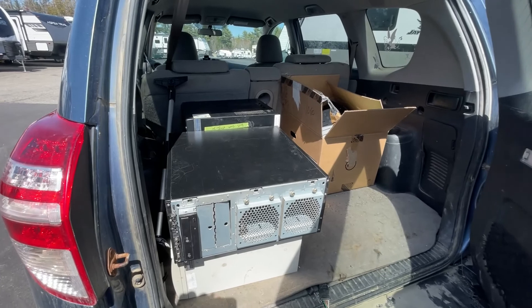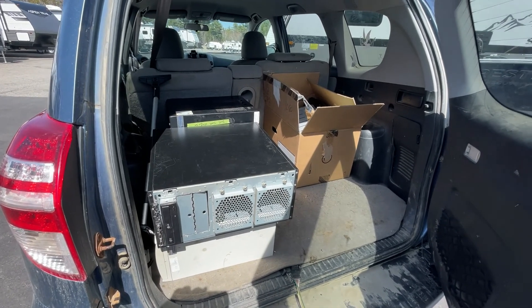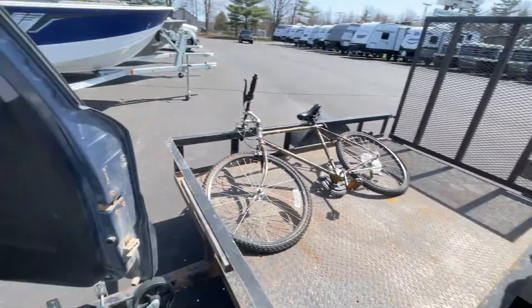We're probably going to run around back and see what else they got. Usually they have a whole bunch of steel, and that's why we bring the trailer.